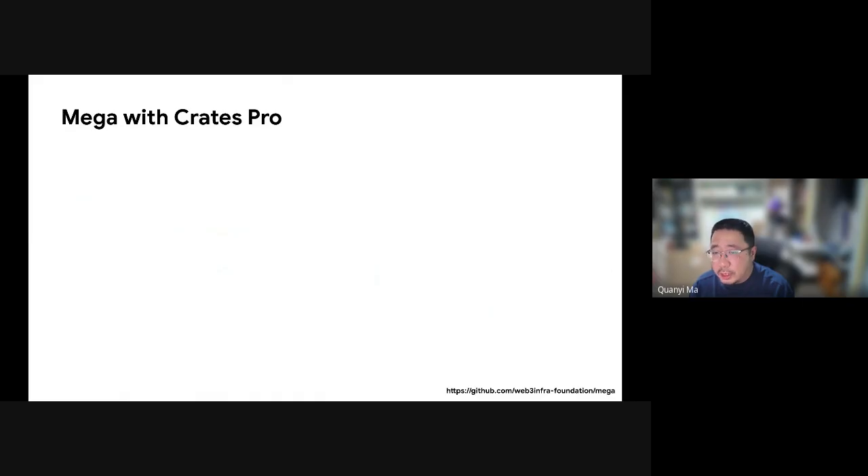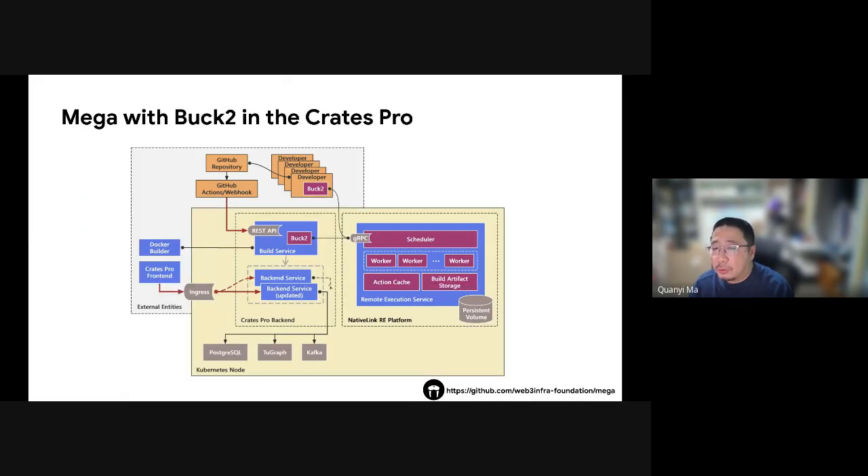CRISPR is a research project from Nanjing University of China, focused on analyzing all Rust open source projects on GitHub to recommend the most suitable crates for developers. This project uses MEGA as the backend code storage service. By leveraging MEGA, CRISPR improves the efficiency of reading code during the analysis process. Both Google and MEGA have robust build systems that work hand-in-hand with their monorepo. MEGA has an open source Rust-based build system, and we are working to integrate it with MEGA.